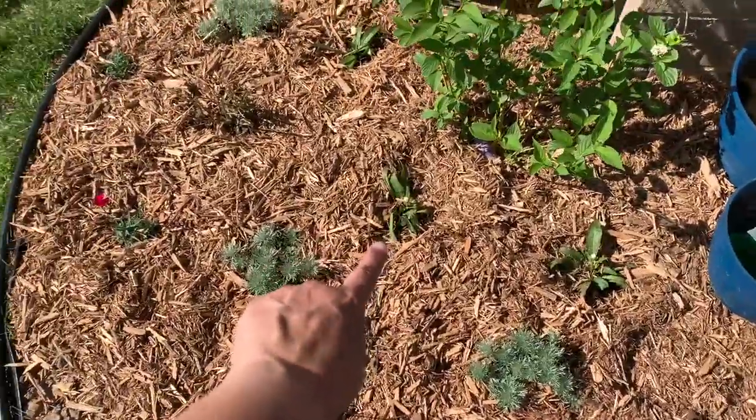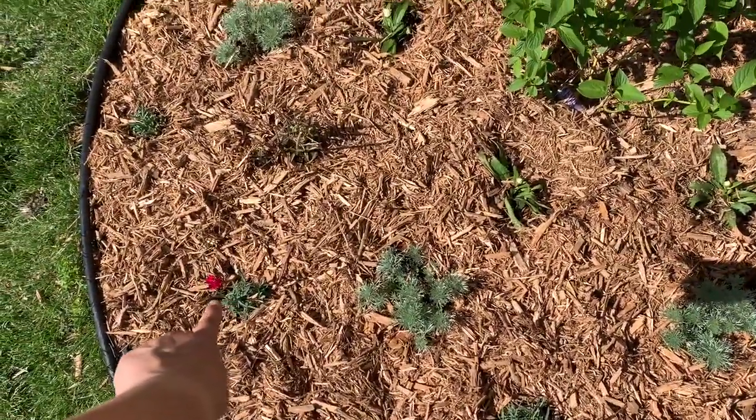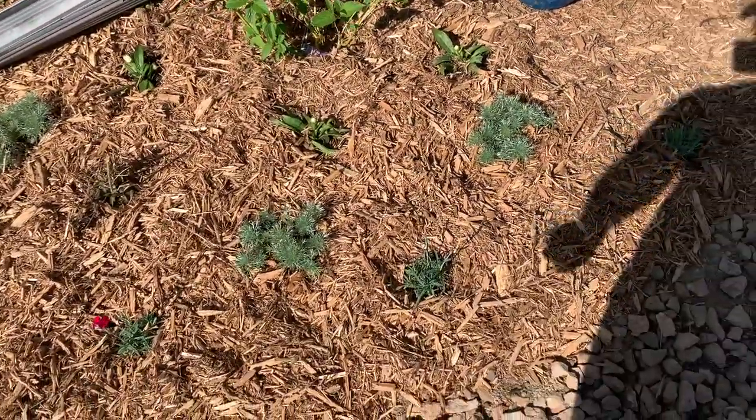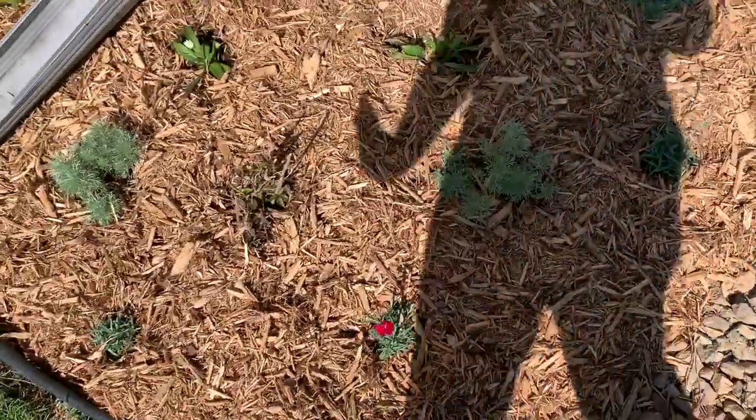This is some kind of daisy, this is the silver mounds, and this is a dianthus. I picked all these because the bunnies don't seem to bother them around here, so that's freshly put in.